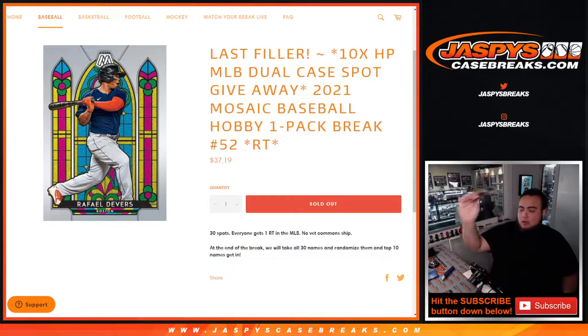First, we do a randomizer to assign customer names to teams to ship the hits out. Then at the end of the break, we'll take all 30 names, randomize them, and the top 10 get in.